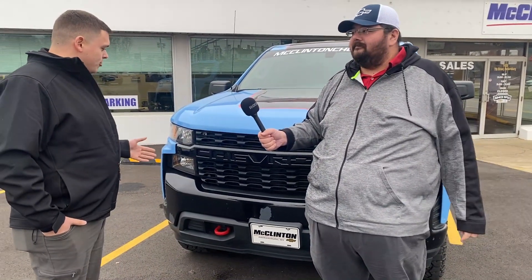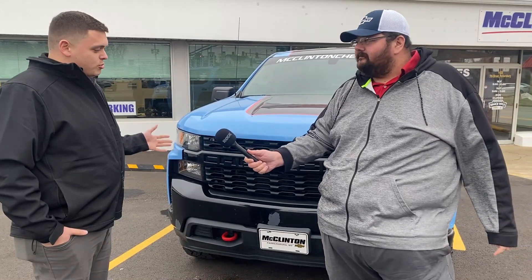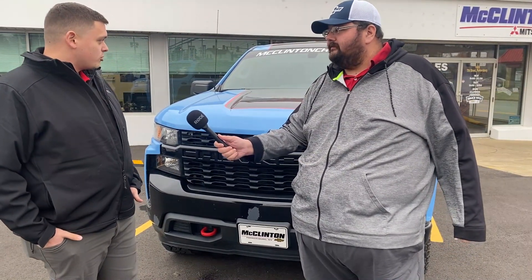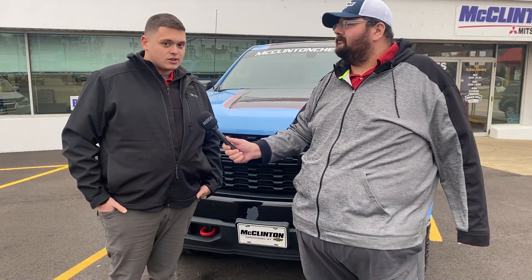Yeah, absolutely. So it is just a bumper, but there are a couple of steps to this process — removing the part and there may be some disassembly involved with that. The first thing we want to do is identify the type of vehicle and identify the damage that needs to be taken care of.